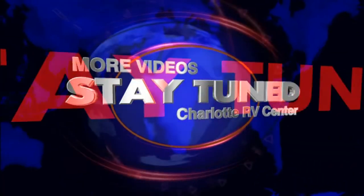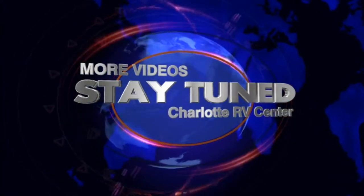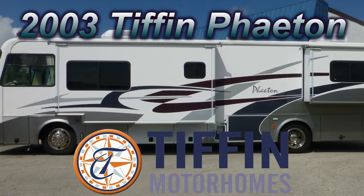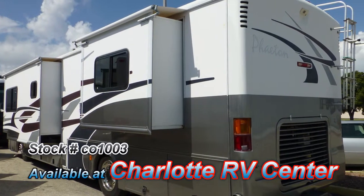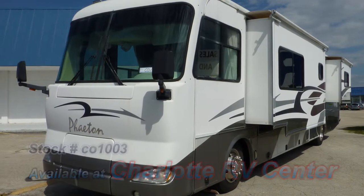Stay with us till the very end of this video where you'll have an opportunity to see more videos of RVs like this one. This top-of-the-line 2003 Tiffin Phaeton could be just the right Class A coach you've been searching for. At 39 feet long with one bedroom slide and one living room slide, this coach is wide on comfort and long on luxury.